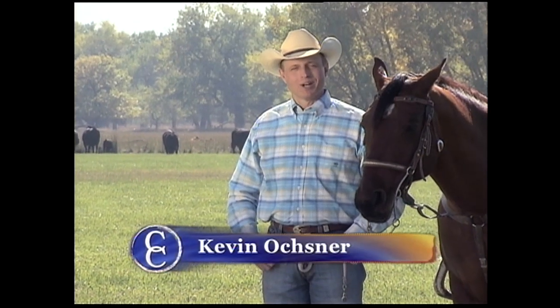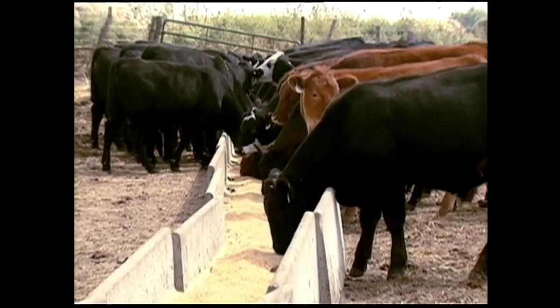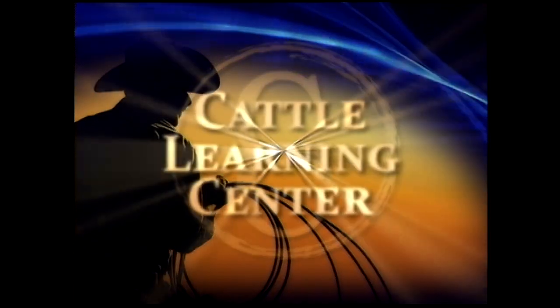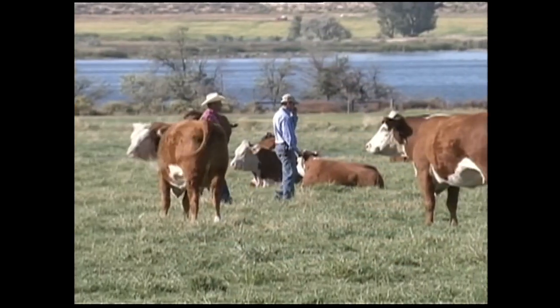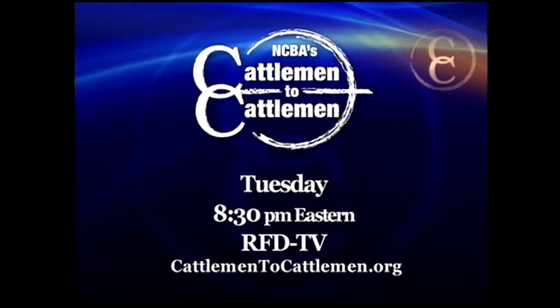Hi, I'm Kevin Ochsner, host of NCBA's Cattlemen to Cattlemen and Colorado Ranchers. Join me each week as the National Cattlemen's Beef Association brings you the latest updates in industry information and market news. Each week we provide important educational information and features on cattlemen from across the country just like you. And we can't forget our favorite cowboy poet, Baxter Black. Join me for NCBA's Cattlemen to Cattlemen, debuting Tuesday nights at 8:30 Eastern, right here on RFD-TV.